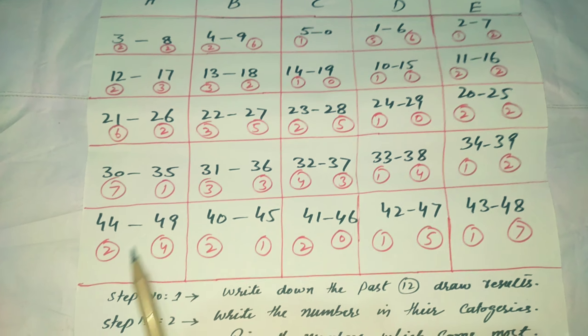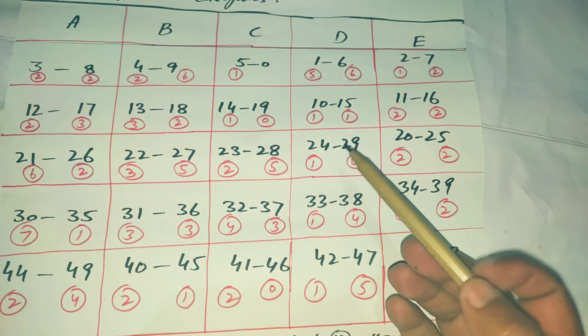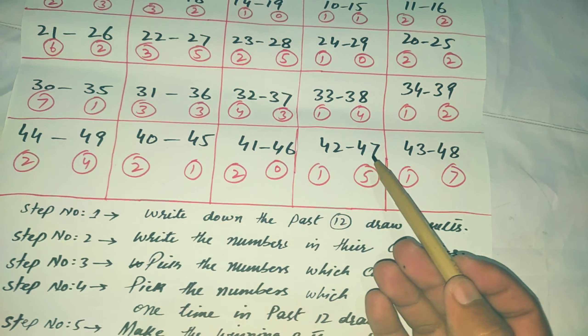Number 1 is 30, then 21. From Category B, 9 came 6 times and 27 came 5 times — so 9 and 27 are the top numbers from Category B. From Category C, 28 came 5 times, so I write 28. From Category D, 6 came 6 times and 47 came 5 times — so 6 and 47. From the last category, 48 came 7 times.